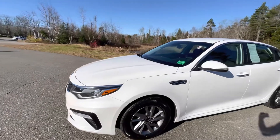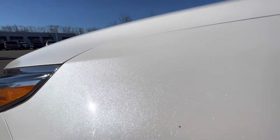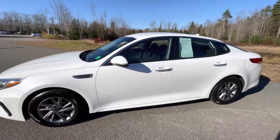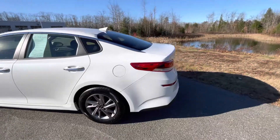This Optima is in Snow White Pearl — go up to the paint and you get some nice flakes in that paint job. It is powered by a 2.4-liter four-cylinder which gets a combined MPG of 34 miles a gallon.